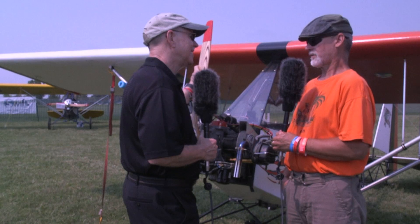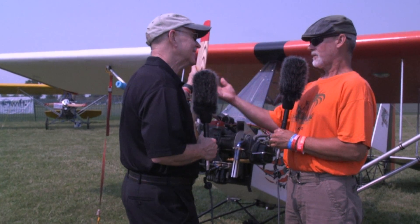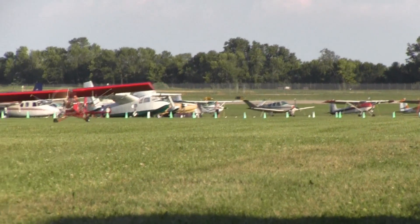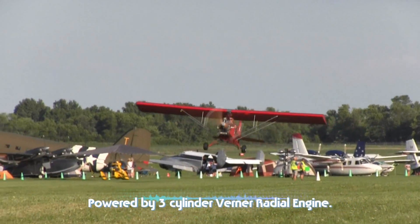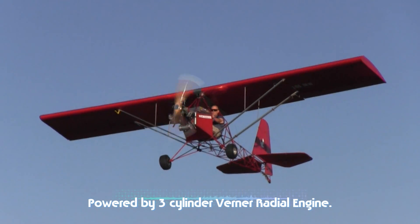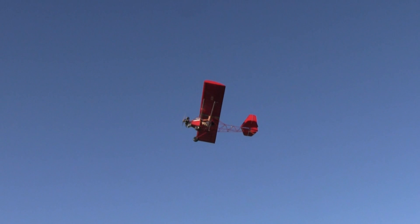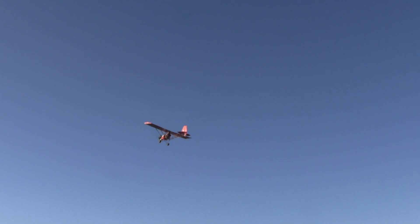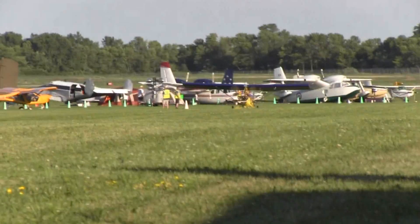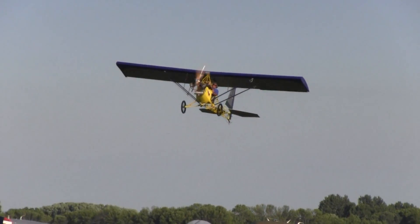I give it full throttle and I climb out at 52 miles an hour. When I get to the altitude I want to fly at, I pull the power back and I cruise at 52 miles an hour. So 52 is kind of a magic number. When it's time to come back in and land, I pull the power back some more and approach at 52 miles an hour. As I'm coming down at 52 at about half throttle, once I get to the runway I level off, the speed drags — it's a very draggy airplane — and it gradually drops the mains onto the runway. It's a dream to fly.